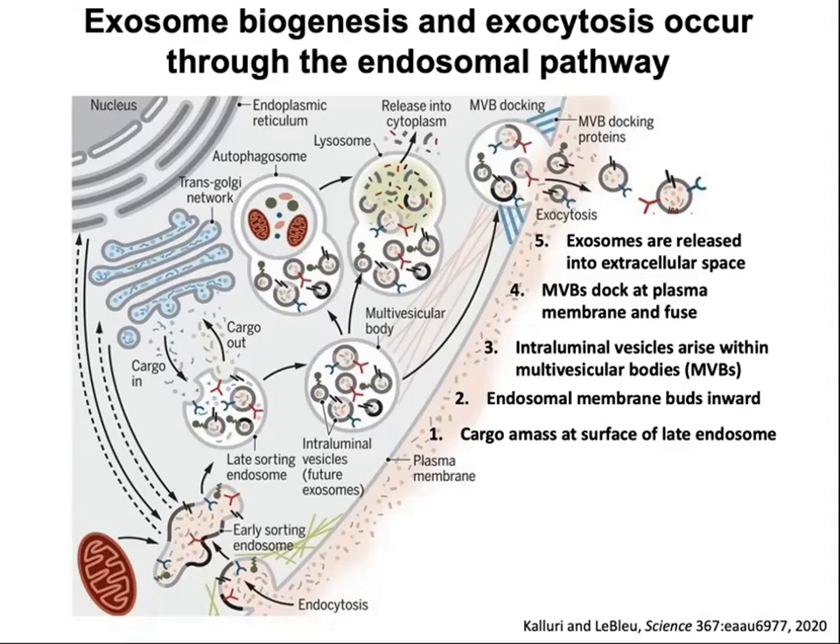The smaller vesicles — exosomes — are formed within endosomes. The machinery for that is actually better understood than that of microvesicles, although we are still trying to understand exosome biogenesis as well. Basically, cargos come either from the plasma membrane, like transmembrane or membrane-linked cargos sorted into intraluminal vesicles, or from the cytoplasm. RNAs are in the cytoplasmic category.